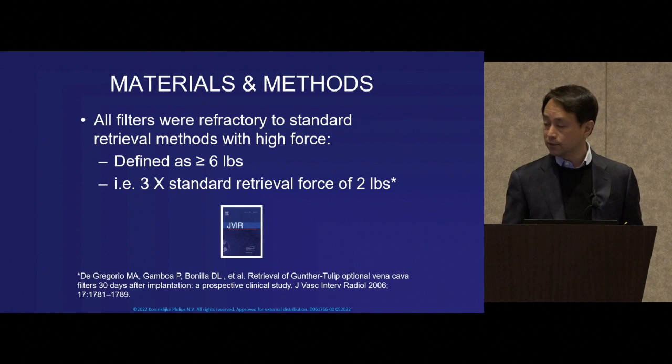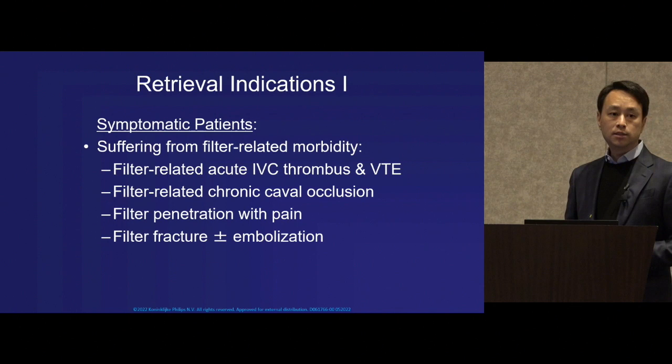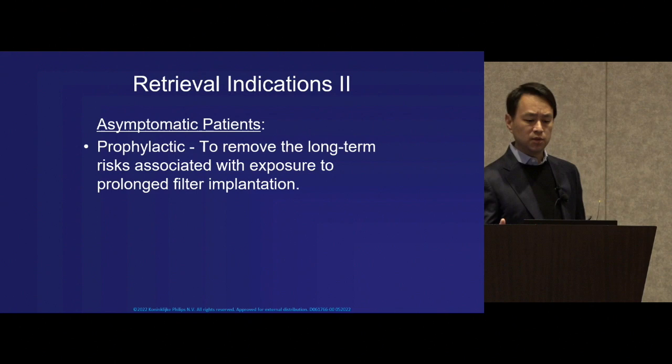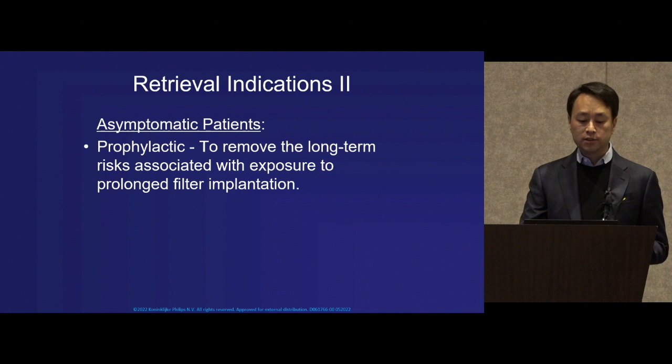There were three groups of retrieval indications identified in our trial. Number one were the symptomatic patients — it's obvious why we would want to remove the filter in patients already suffering from filter-related morbidity. We also identified a great number of asymptomatic patients where the indication was prophylactic, to remove the long-term risks associated with prolonged filter implant exposure.